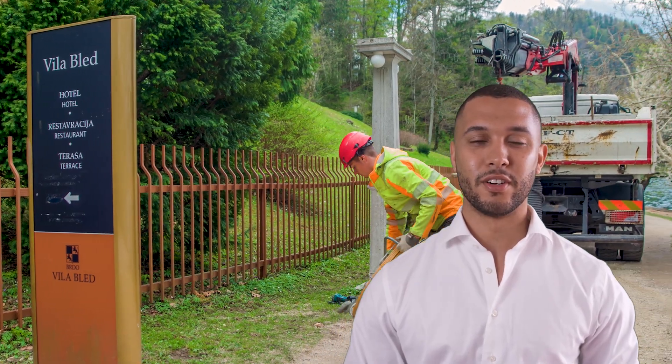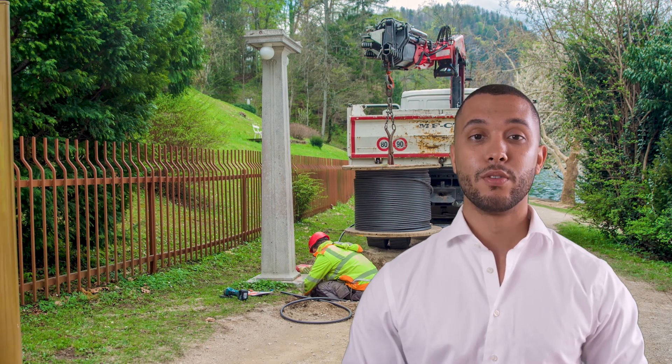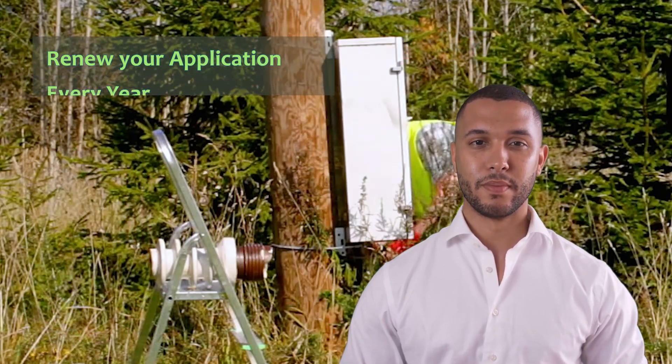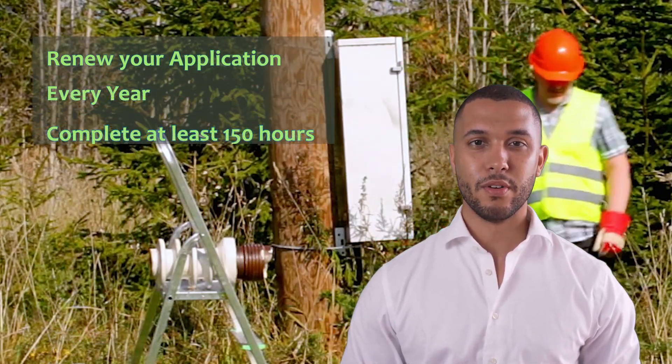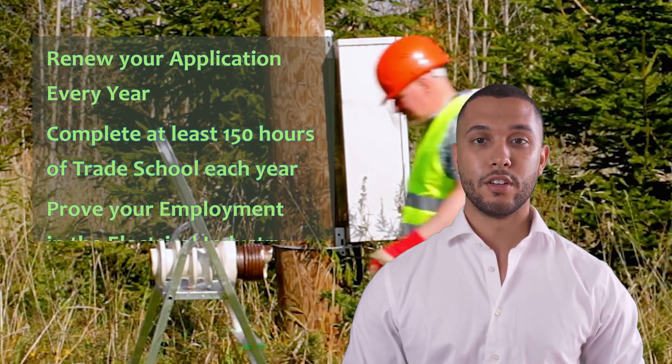Once you've got your trainee card, your responsibilities don't end there. To remain eligible, you need to renew your application every year. You'll need to complete at least 150 hours of trade school each year and maintain your employment in the electrical industry.